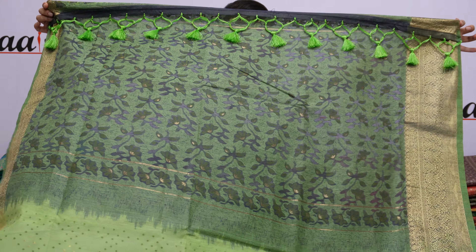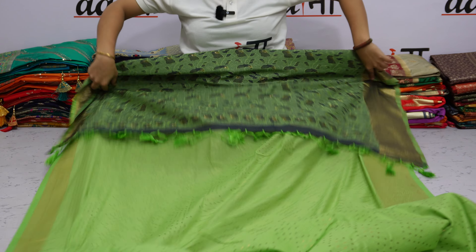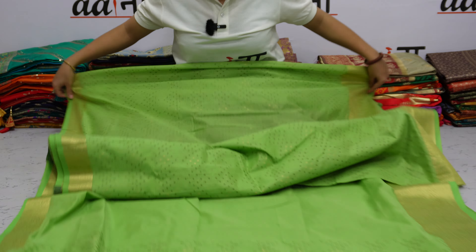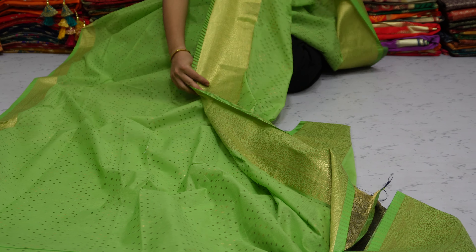It features fancy tassel work. The palette of the back side is equally beautiful, and both sides have a beautiful border.